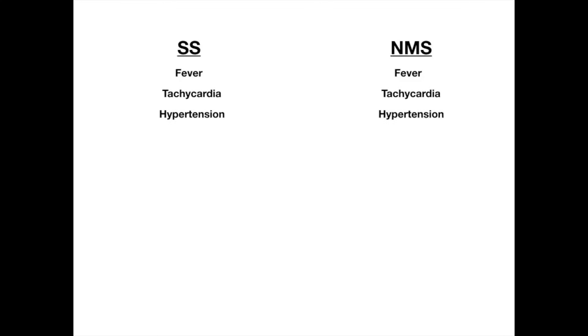In both processes, you're going to see fever, tachycardia, and hypertension. So regardless of whether it's serotonin syndrome or NMS, they're going to have autonomic instability and a fever — so that doesn't help you at all. If you see those symptoms on the test, throw them out of your brain. They don't help you get the right answer.